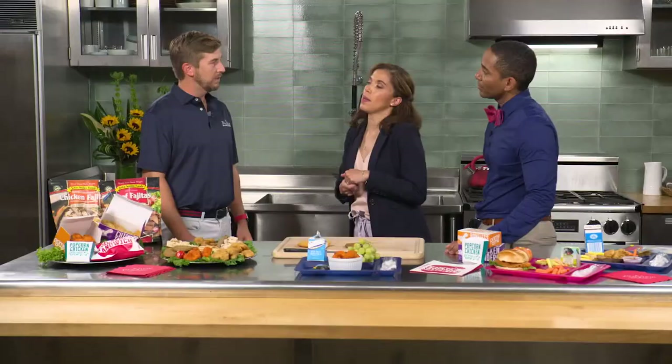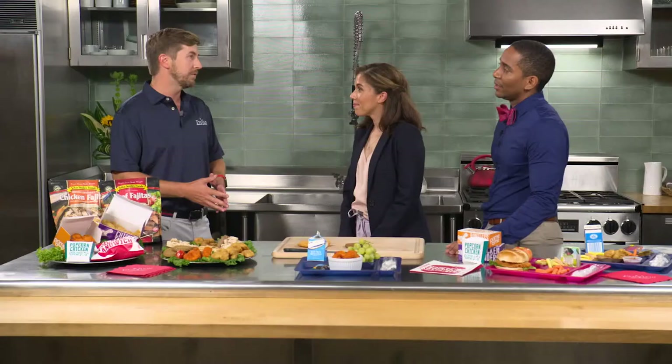So walk me through this — John Soles is the company and ProView is actually a brand within that company? That's correct. John Soles Foods specializes in retail sales, industrial sales, and street food service. They bought our company to be able to sell breaded chicken in those markets, and we continue to sell these products in the K-12 segment.